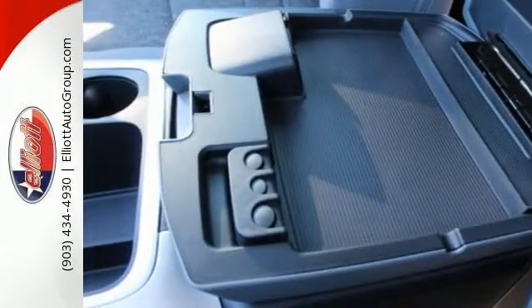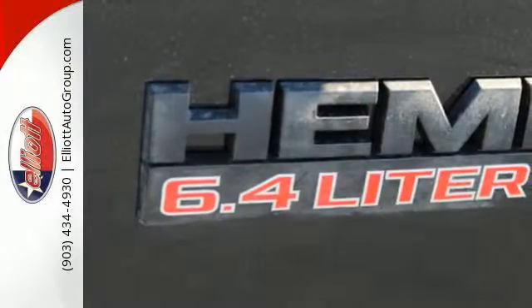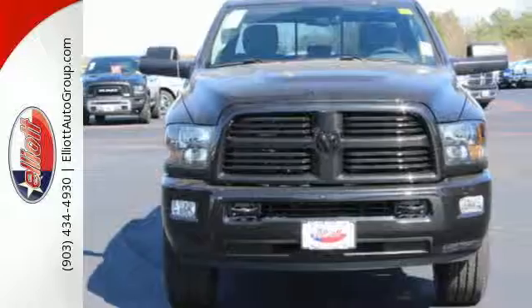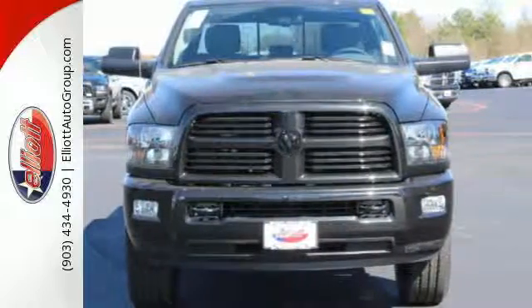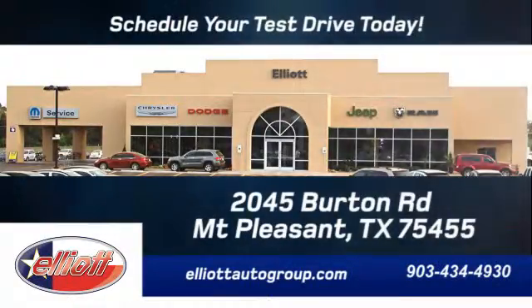If you're wondering whether your truck can handle the load, then it's time for the Ram 2500. Stop in for a test drive. Schedule your test drive today — we're located just off I-30 on Burton Road in Mount Pleasant.